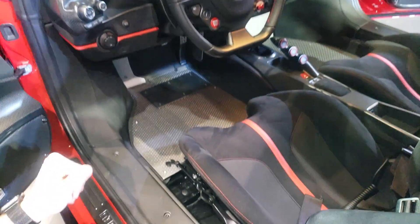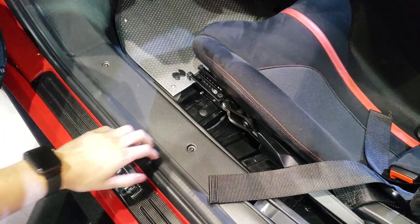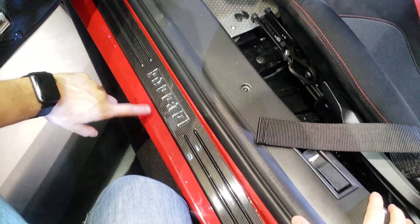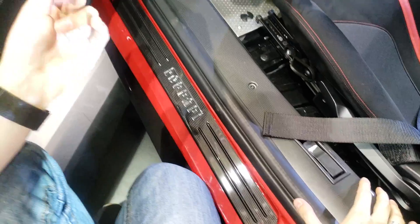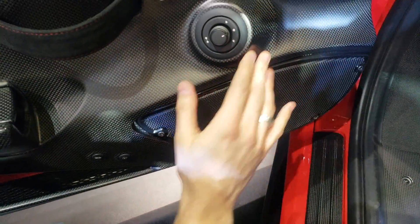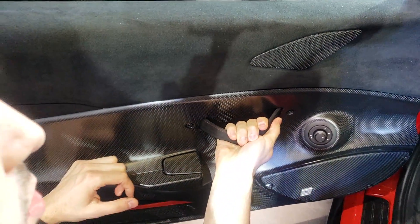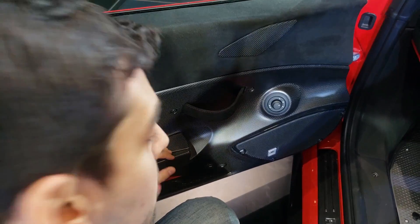Aqui a gente tá vendo o interior. Olha a estrutura, fibra de carbono, detalhe Ferrari. A Ferrari se preocupa muito com a identidade da marca. Tudo em fibra de carbono — aqui é o retrovisor. Olha só, que interessante: não tem maçaneta, isso pra diminuir o peso.